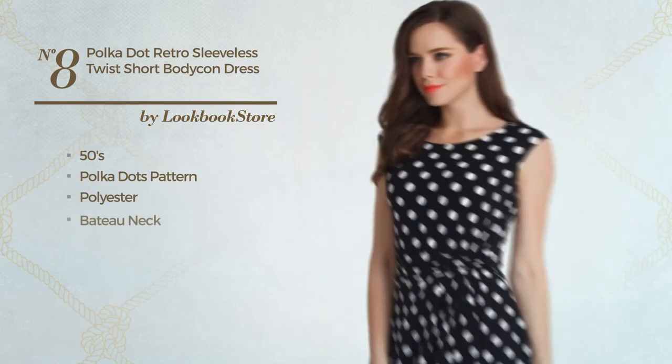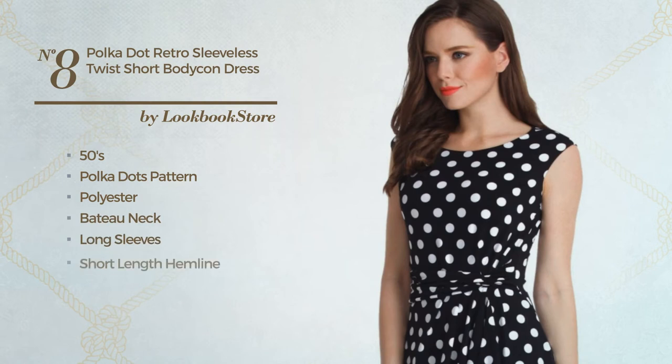This dress includes: boat neck, long sleeves, short length hemline, folding line and concealed zipper. Available solely in this color.